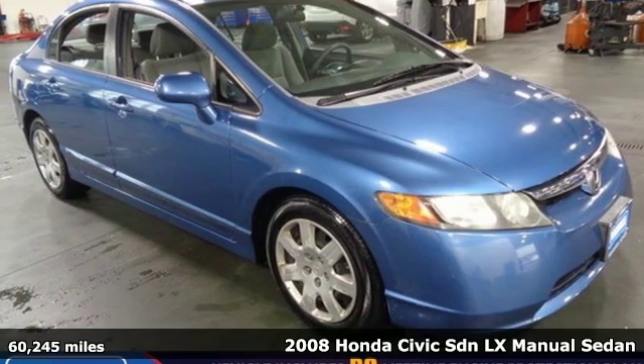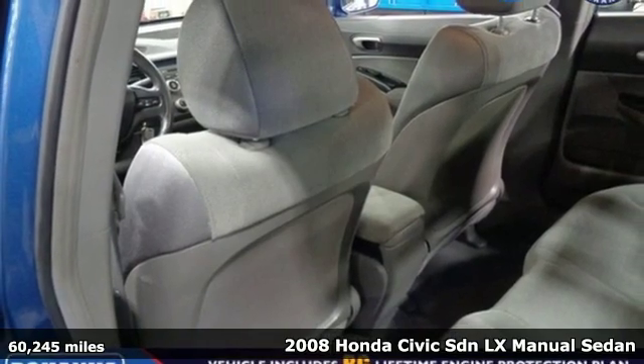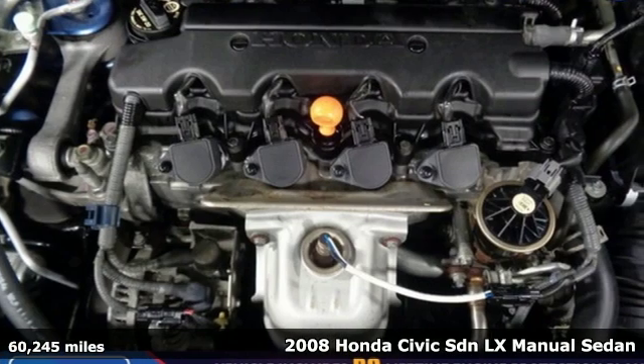Here's a 2008 Honda Civic sedan. Get more mileage out of every drive with this Civic. It's equipped for all your driving needs and wants.